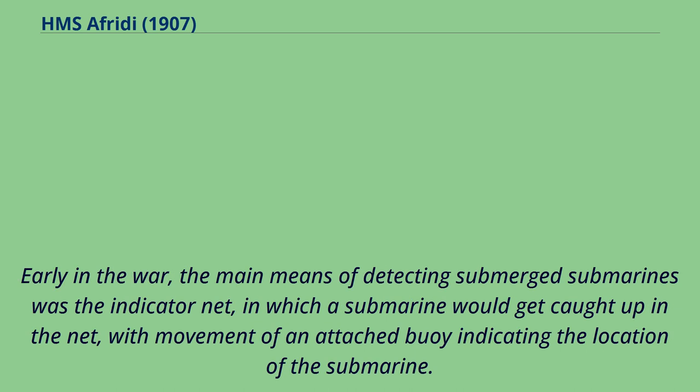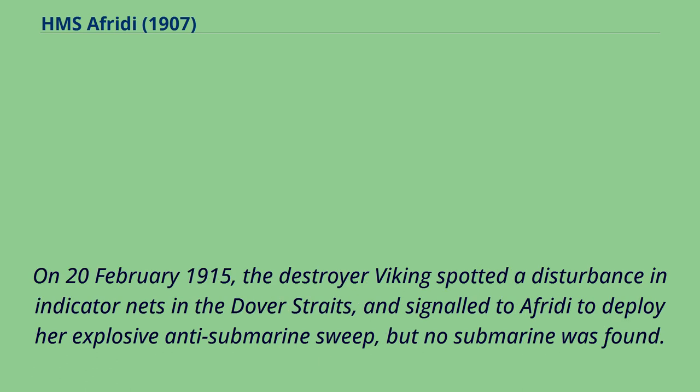Early in the war, the main means of detecting submerged submarines was the indicator net, in which a submarine would get caught up in the net, with movement of an attached buoy indicating the location of the submarine. On February 20, 1915, the destroyer Viking spotted a disturbance in indicator nets in the Dover Straits and signaled to Offredee to deploy her explosive anti-submarine sweep, but no submarine was found.